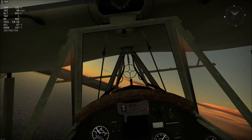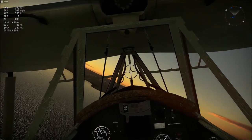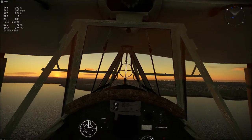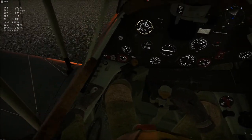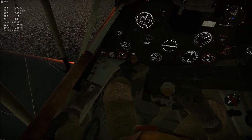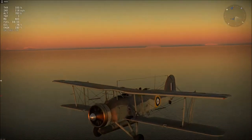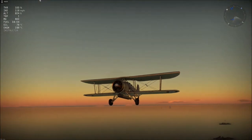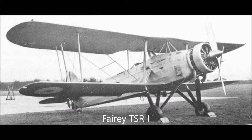The Fairey Swordfish began as a private venture by Fairey Aviation to produce a naval reconnaissance aircraft that could also be used as a torpedo bomber. Greece took an interest in the project as they sought to replace their Fairey III Fs currently in service, and although they eventually lost interest, this caught the attention of the Air Ministry, which issued specification S-15-33, including the role of spotter aircraft to the Fairey design. At this point the aircraft was named TSR-1, standing for Torpedo Spotter Reconnaissance.